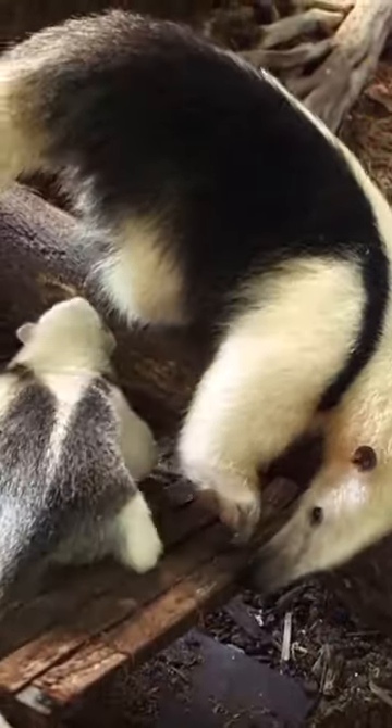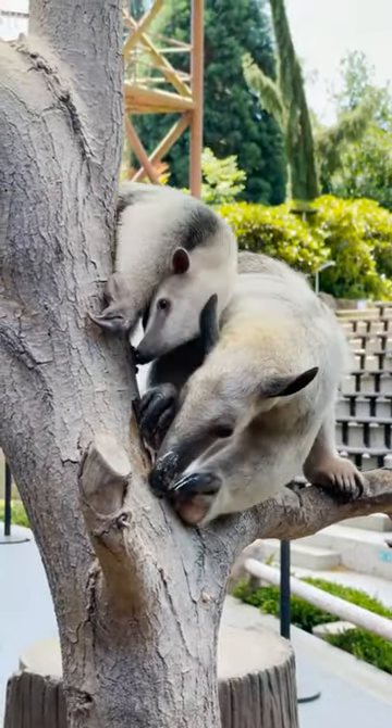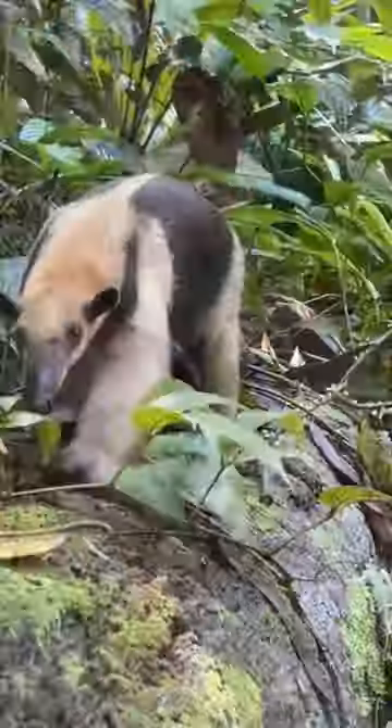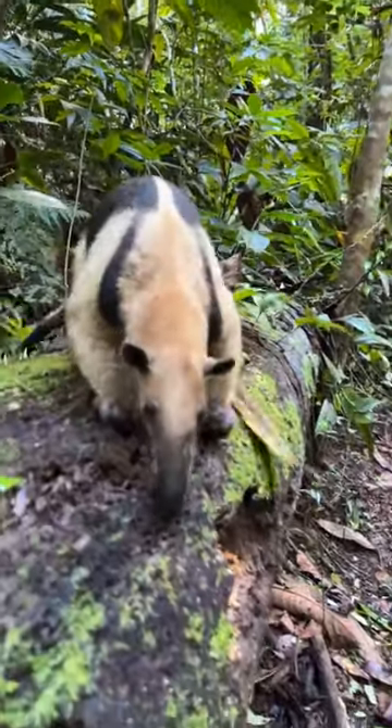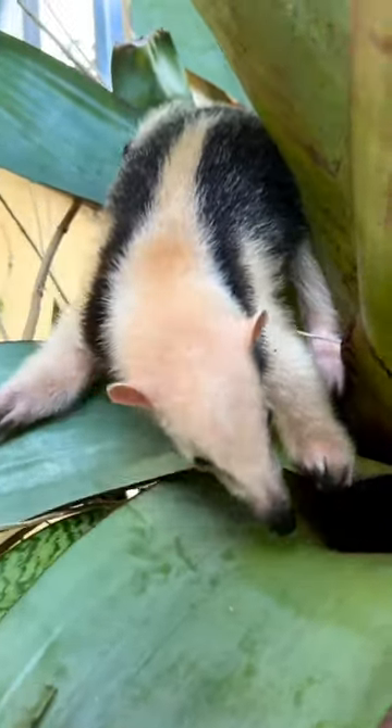Anteaters have curved claws that are up to 4 inches long, which they use to tear apart termite mounds. They have a strong sense of smell and hearing that they use to locate ants and termites, but they have poor eyesight and rely on their other senses to find food.